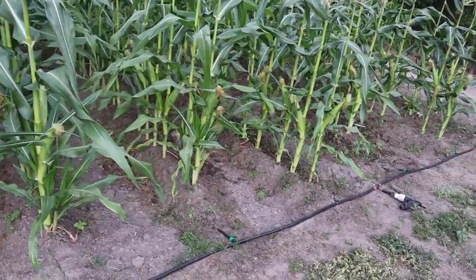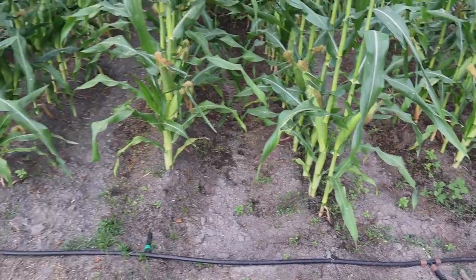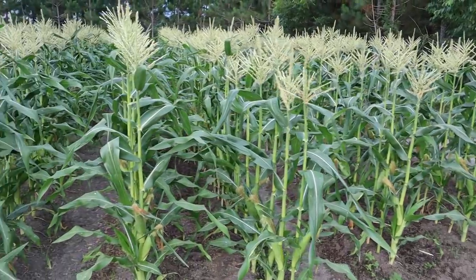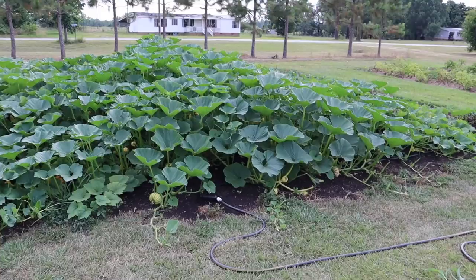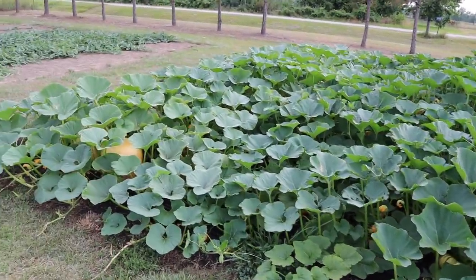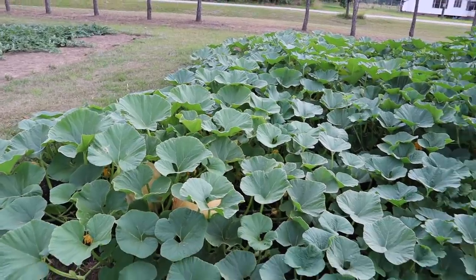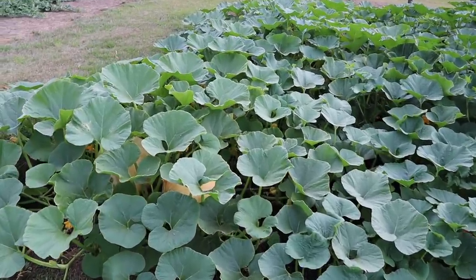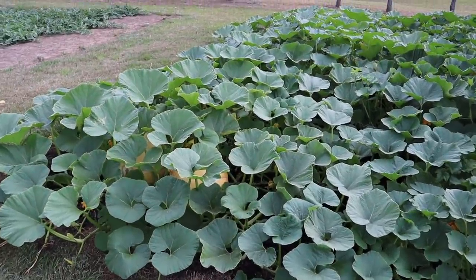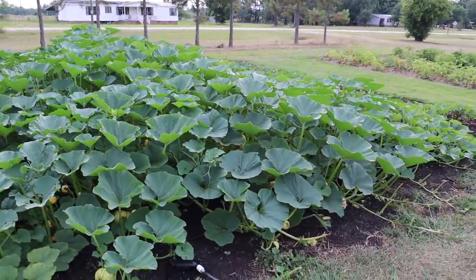Now the most water-hungry thing I've got currently is this sweet corn, which is almost ready to harvest. We can see some silks drying up there - they're almost crispy enough to pull. I could probably pull one now but we'll save that for the next video. Every other night I've been letting this run all night - I'll turn it on at 8 or 9 o'clock and turn it off in the morning. And you can see it doesn't even look wet in there. Tonight it'll run all night again. You really got to pour the water to corn when it's at this stage if you want some nice plump kernels.